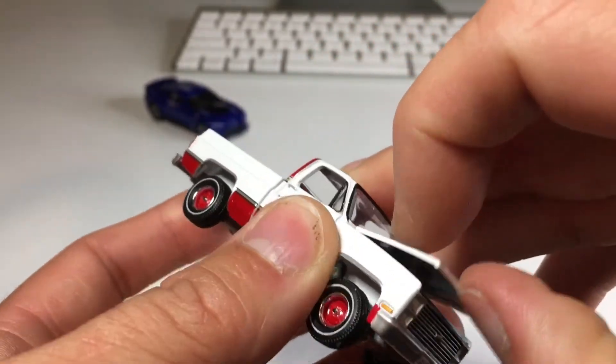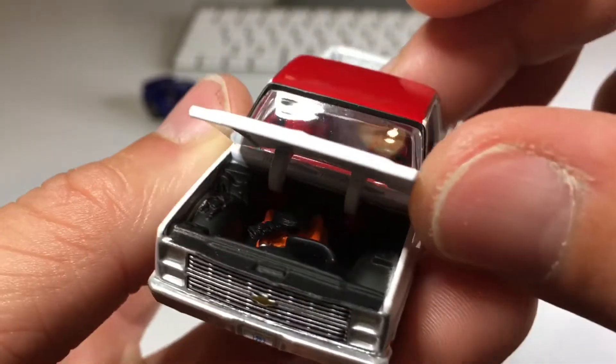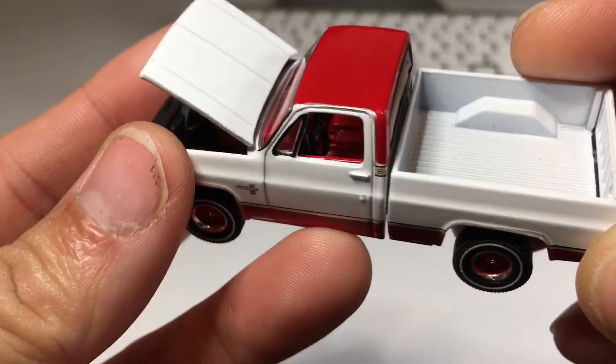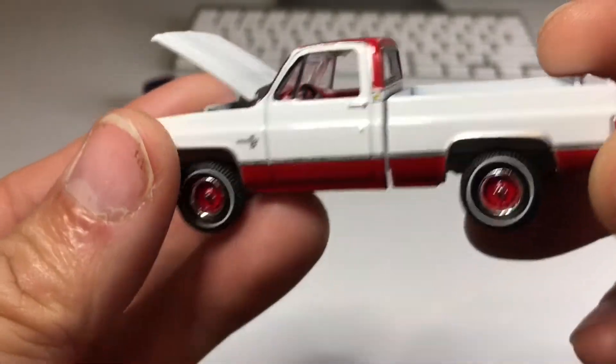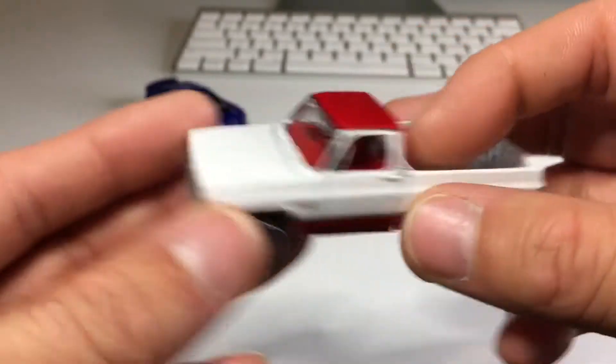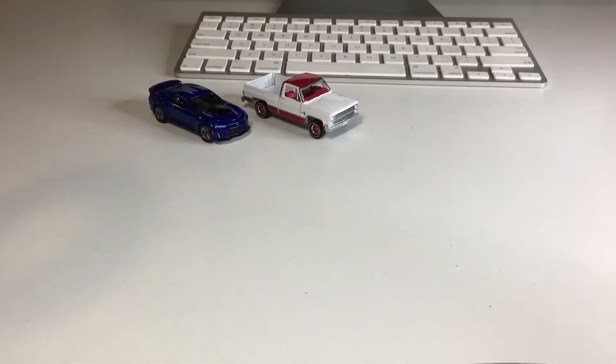Probably the same orange engine as always — yep, same old same old, but very nice looking. There's the red interior with a black steering wheel. Auto World is my favorite diecast company — they are the best, if you ask me. I'll always love Hot Wheels, but Auto World is just amazing.